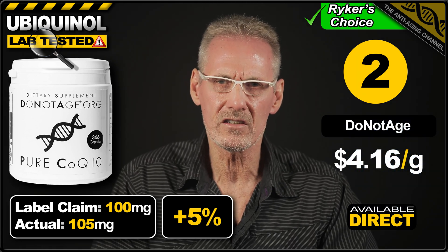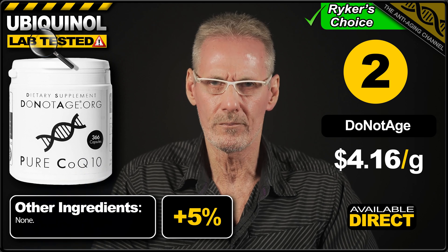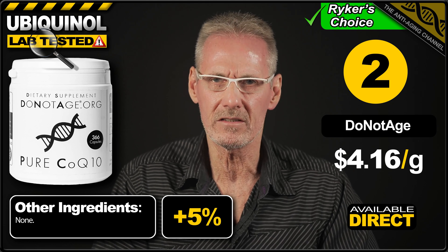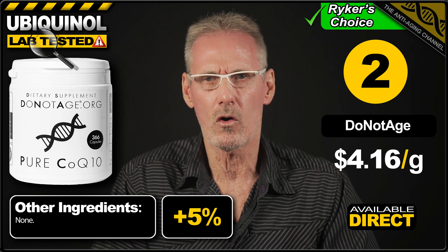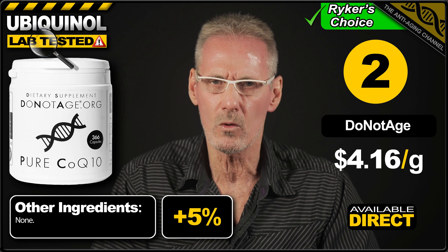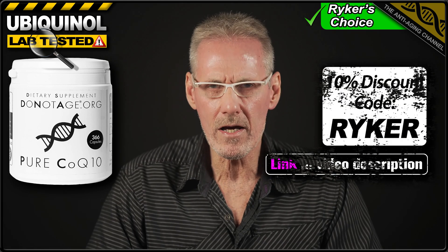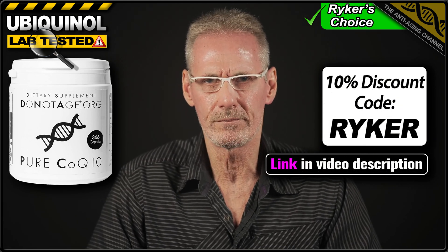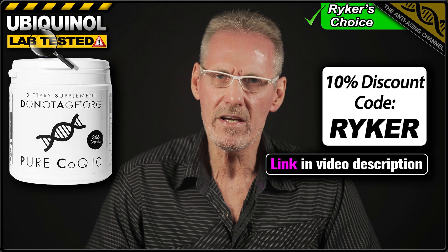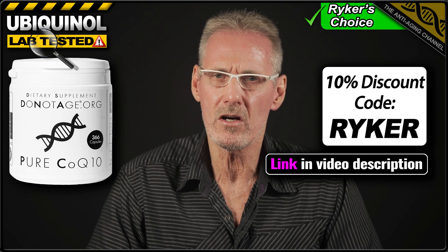Unlike the other products in this test, which are all softgels, the Do Not Age product is in capsule form and actually contains no fillers of any kind — just pure ubiquinol. Now, ubiquinol must be ingested with a source of fat in order to increase its bioavailability, which is why softgel products generally contain an oil, such as olive oil, flaxseed oil, or coconut oil. Unfortunately, these softgels contain less fat than is actually required to optimise absorption, so still need to be ingested with an additional source of fat. That's why, in my opinion, filler-free capsules are the best option when taking ubiquinol. Since both capsules and softgels still need to be ingested with an additional form of dietary fat, you might as well have a product that doesn't have you ingesting any additional ingredients or unnecessary fillers, which is why I personally go with the Do Not Age product.